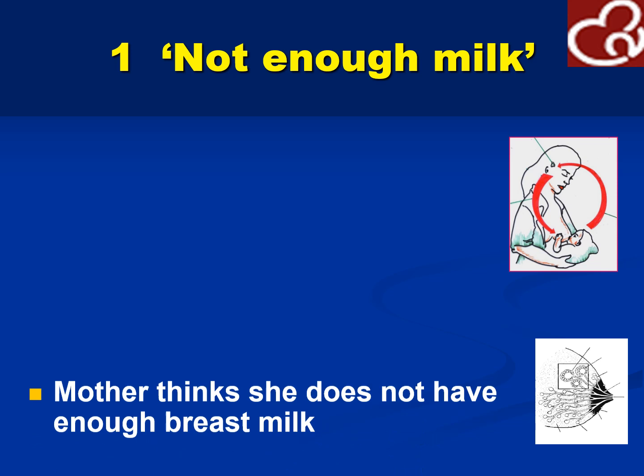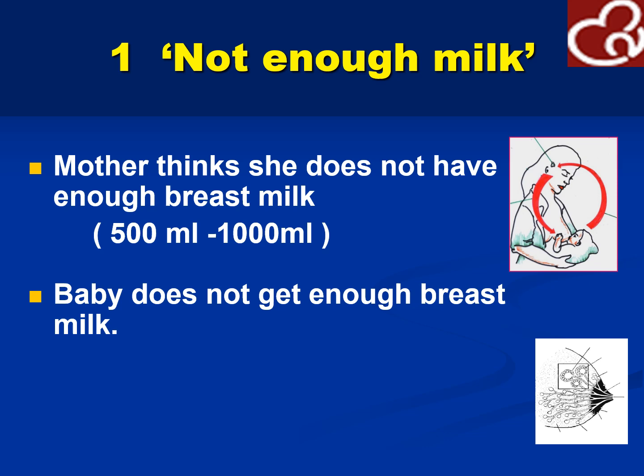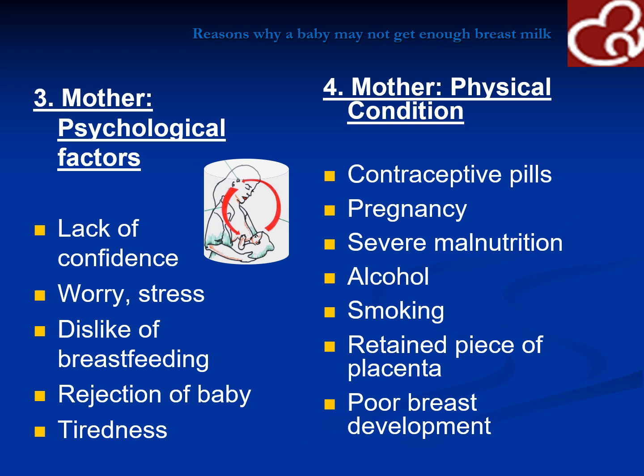How do we address the problems of not enough milk? The mother thinks she does not have enough breast milk — usually production would be 500 ml to a liter. The baby would not get enough breast milk because of ineffective suckling due to wrong position, or the mother cannot produce enough. Mother may have psychological factors such as lack of confidence, stress, dislike of breastfeeding because they think it may disfigure the breast, rejection of baby, or tiredness. Or the mother has physical conditions such as contraceptive pills, pregnancy, severe malnutrition, alcohol, smoking, retained placenta, and poor breast development.